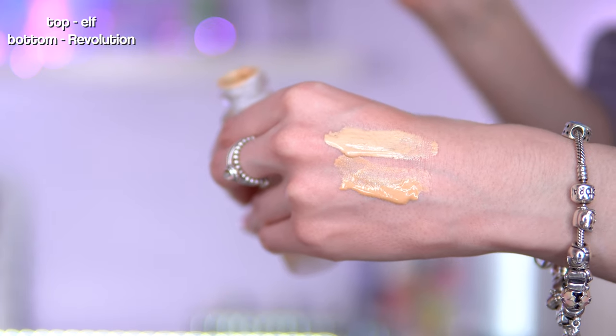I feel like these are duping the Charlotte Tilbury Flawless Filter. There's also a Collection Cosmetics one. This is the Revolution Bright Light 4-in-1 Face Glow — I'm now trying this. The ELF one does lean a bit orange and I prefer the ingredients in the ELF one, so I prefer that.